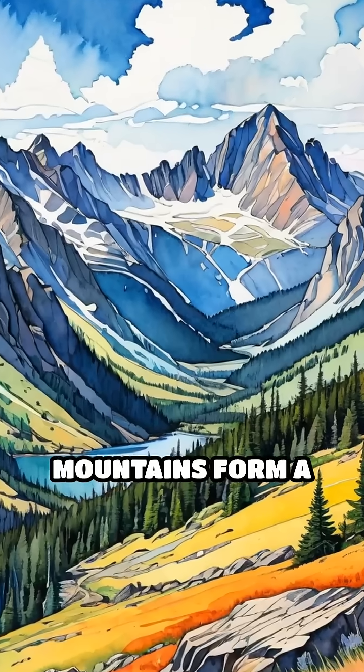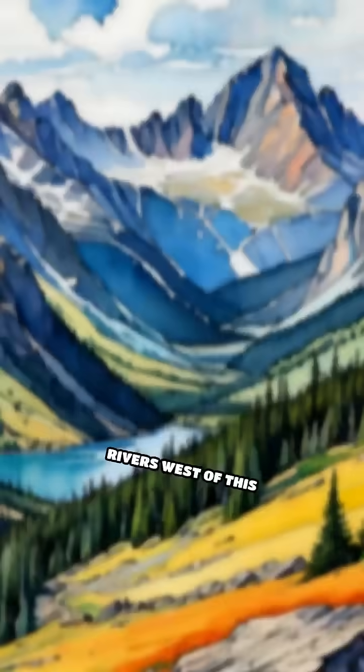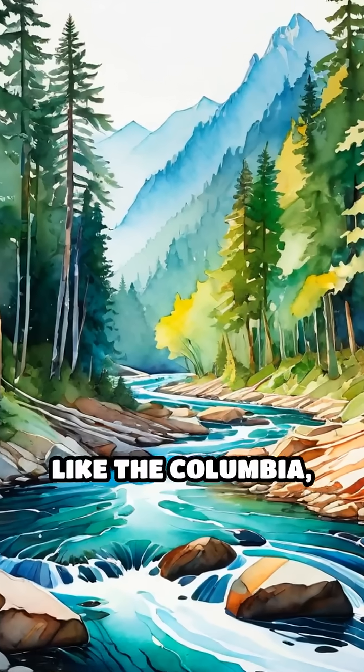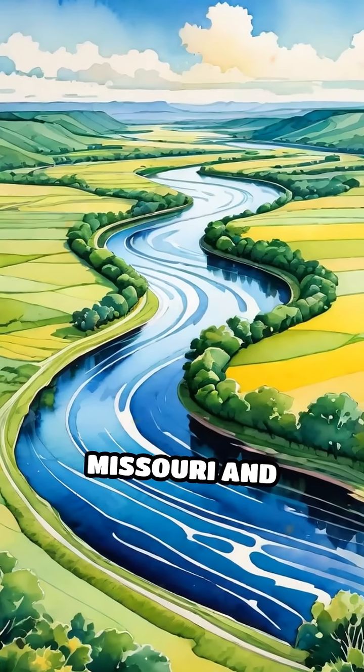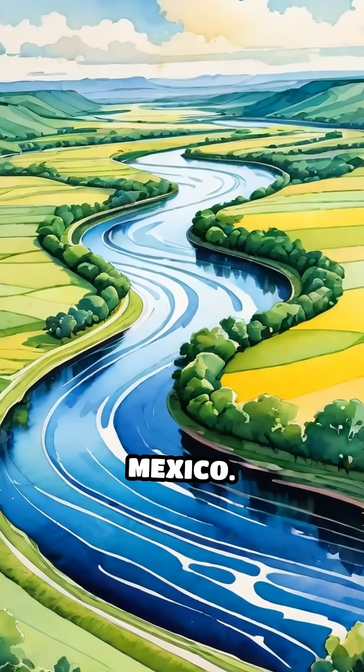Take North America. The Rocky Mountains form a huge divide. Rivers west of this backbone, like the Columbia, race toward the Pacific. To the east, the Missouri and Mississippi meander their way to the Gulf of Mexico.